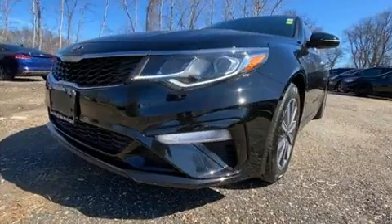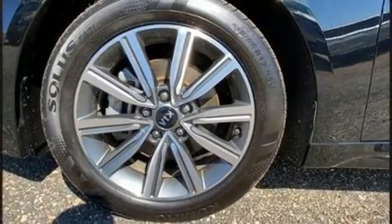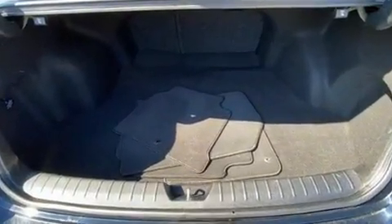Kia prioritized fit and finish as evidenced by one-touch window functionality, turn signal indicator mirrors, lane departure warning, and a blind spot monitoring system.